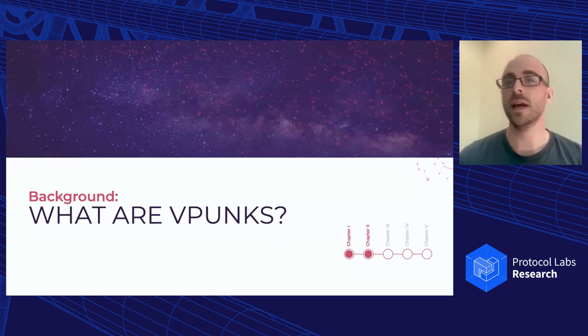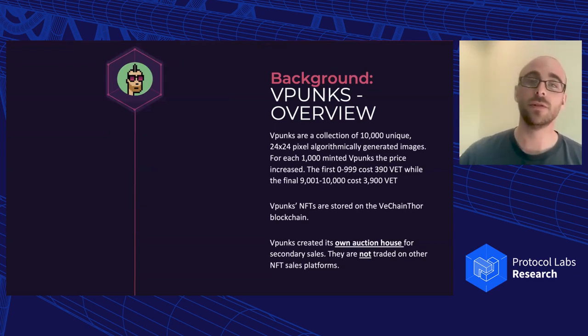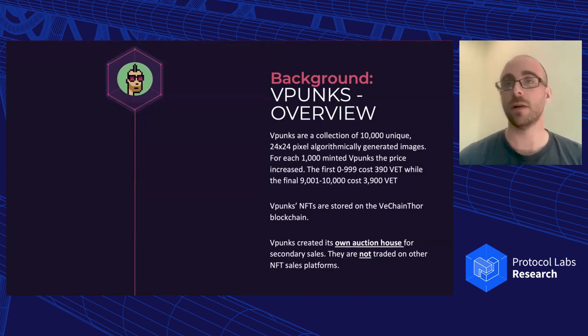We're using VPunks as a case study because it gave us a very unique opportunity to study a marketplace both before and after auction sorting features, before and after a large community was formed, and before and after a roadmap was published. Think of VPunks like CryptoPunks on the Ethereum blockchain — there are about 10,000 unique 24x24 pixel algorithmically generated images. The first 1,000 VPunks cost 390 VET to mint, and the price increased for every subsequent 1,000 minted up to 3,900 VET, so early minters paid less.